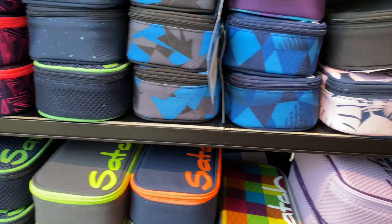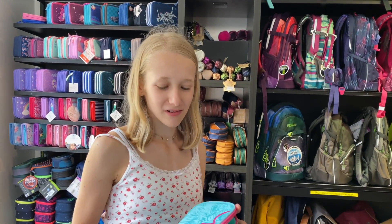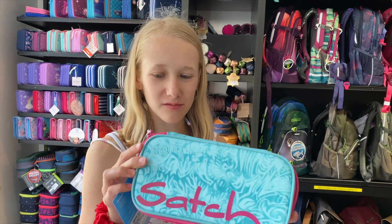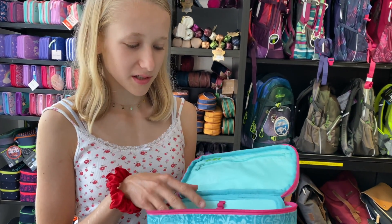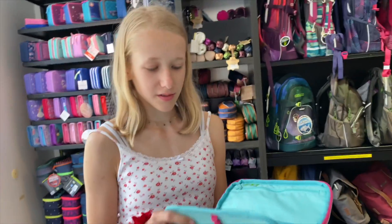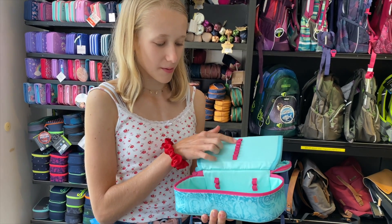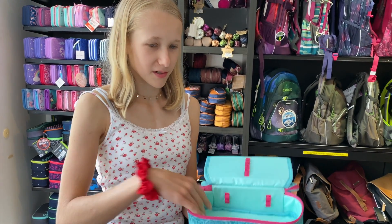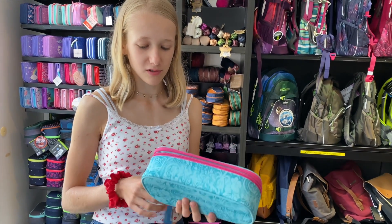So these are the pencil cases and I want one of these kinds. I decided for this one — I think it's really cute, it's blue with pink on it. In here it has a lot of space, there are the pencil holders, and here you can also put some stuff. I think that one is good!